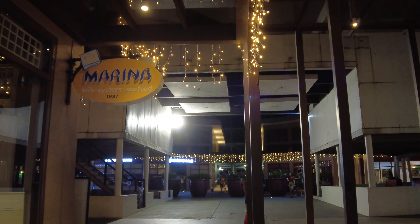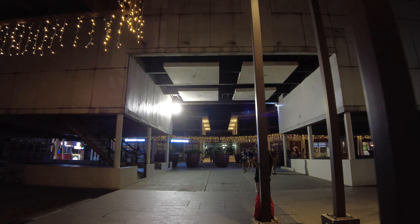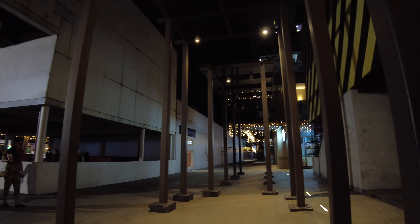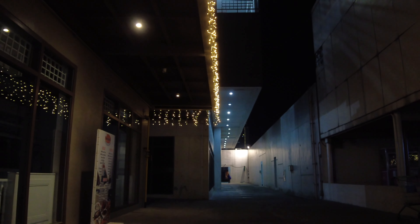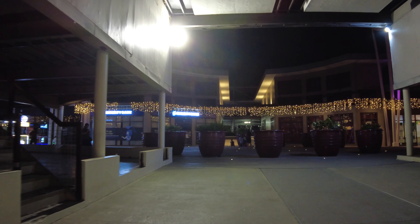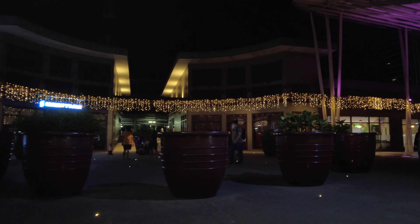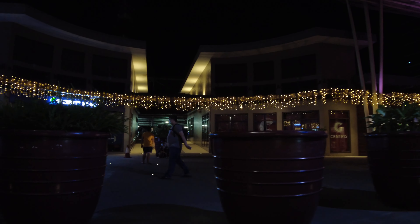Is it something you'd like me to use more of in my upcoming walkthrough videos? These are now the back portions we're seeing. We'd like to get back on track on the commercial side of the Eton Centris Walk property, and we're here in fact.